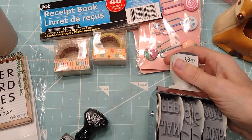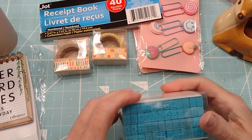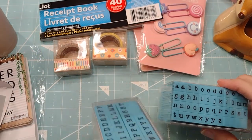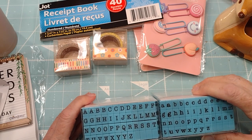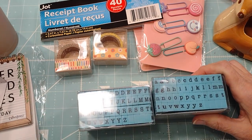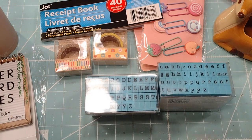Anyway, I hopefully can maneuver that thing because it's huge. Then I found these at Michael's - they're just those lockable alphabets, so I got the uppercase and lowercase. I had some of these from Carrie years ago and I cannot find them - I probably loaned them out and forgot. Either way, somebody's enjoying them. So that's my two little hauls - thanks for watching and I'll see you later, bye!